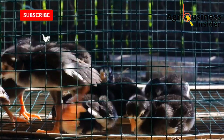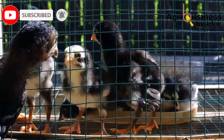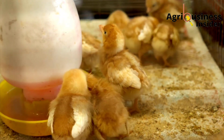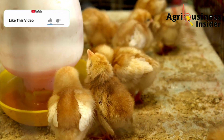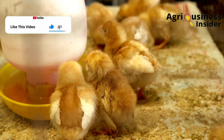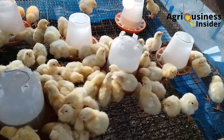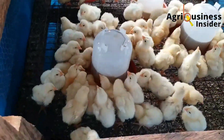This is because carvacrol and thymol, which are the compounds found in oregano essential oil, are capable of killing these bacteria in the chick's gut before it even causes disease. The dosage to add into the chick's drinking water to fight off this infection is 0.5 ml of oregano essential oil per liter of drinking water.